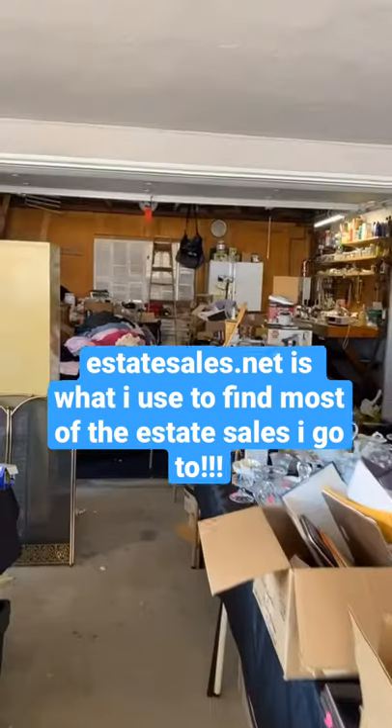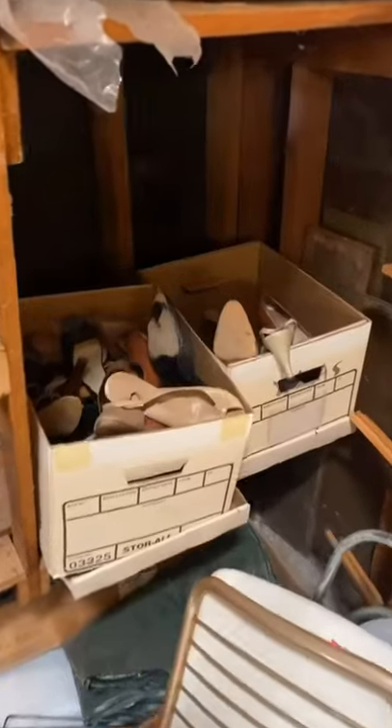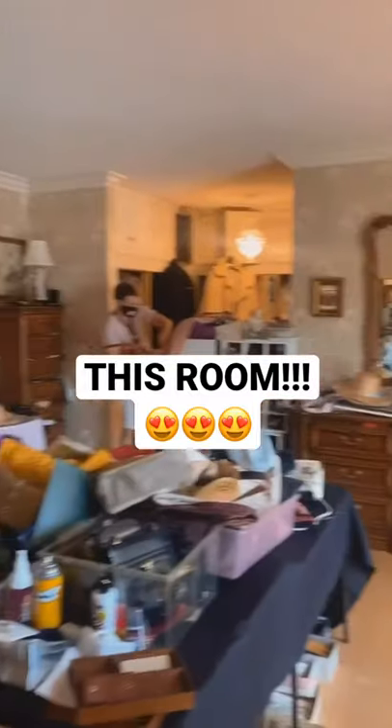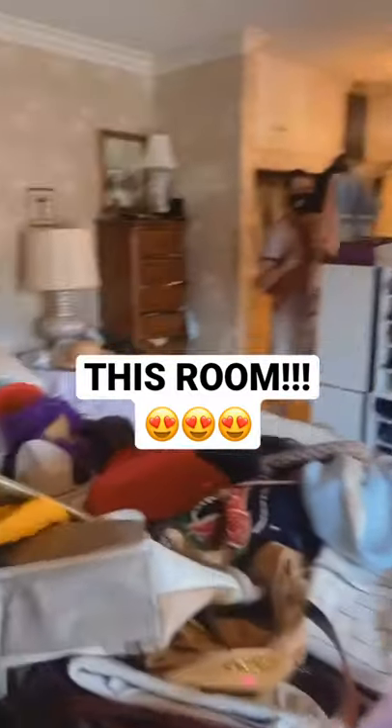I found this sale on estatesales.net, which is where I find most of the sales that I go to. I shimmied in through the garage, found these sick twisty candles and some really unique fab sweater vests for fall, peeped the gorgeous sky ceiling inside, and was then off to the massive closet room — literally always my favorite spot at any estate sale.